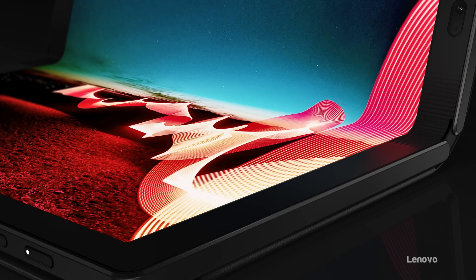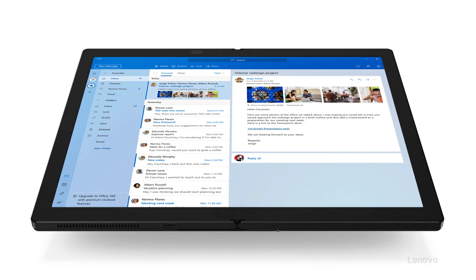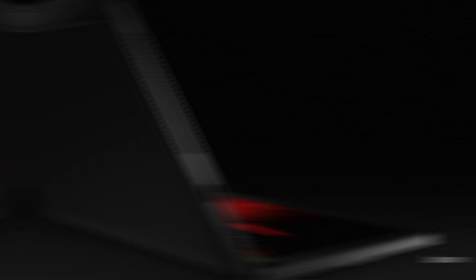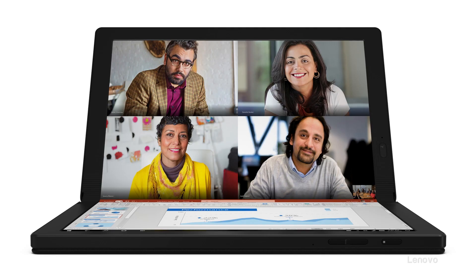If you look at the history of the industry, one thing you can say is our users like choice. These are tools for innovation and productivity — people use different devices: 13, 14, 15, 7-inch laptops, desktops, tablets — for different purposes. So I think the Fold will definitely carve out a large segment of the market.